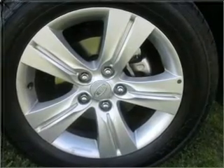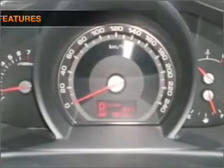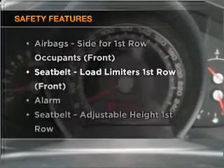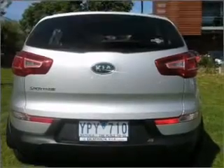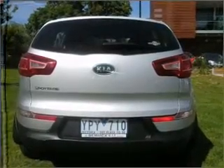Keep your family safe on the road with the added security of anti-lock braking. Rest assured, safety elements are included to provide you with a secure ride. Our website offers more information on all of our vehicles.